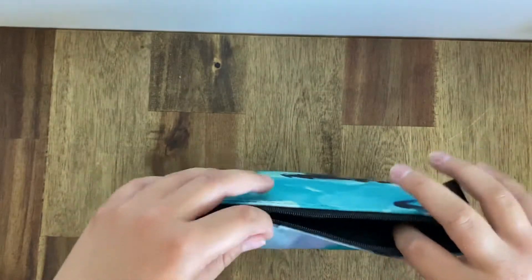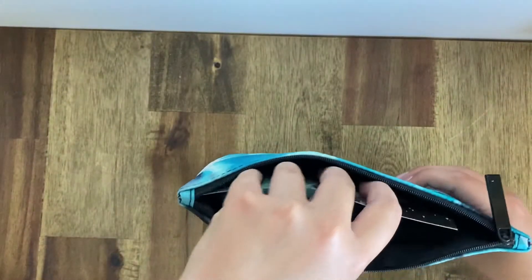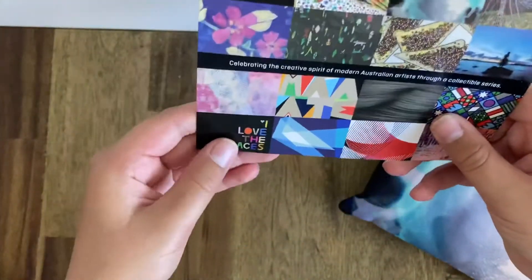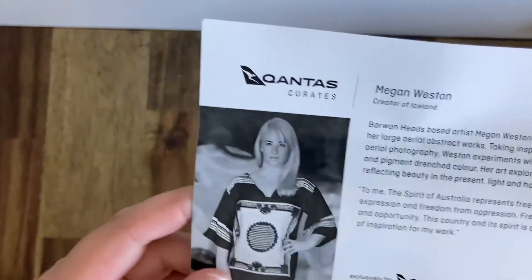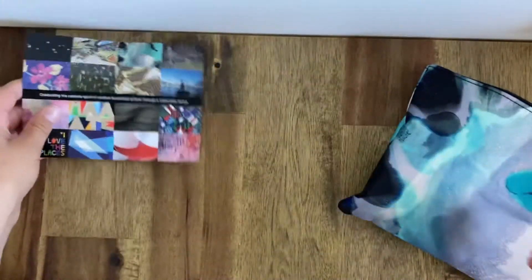Moving inside, you can see it is packed. This is one of the many amenity kits Qantas is making with special artists around Australia. This one is made by Megan Weston, creator of the Iceland's amenity kit, which is this one.